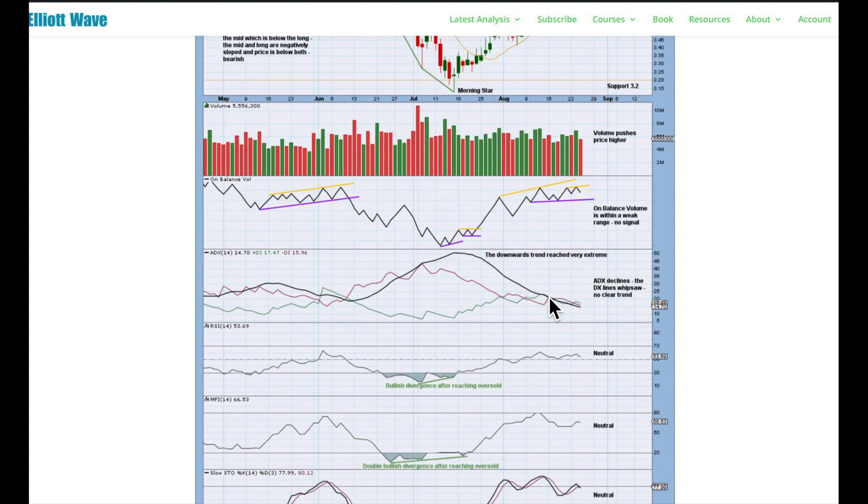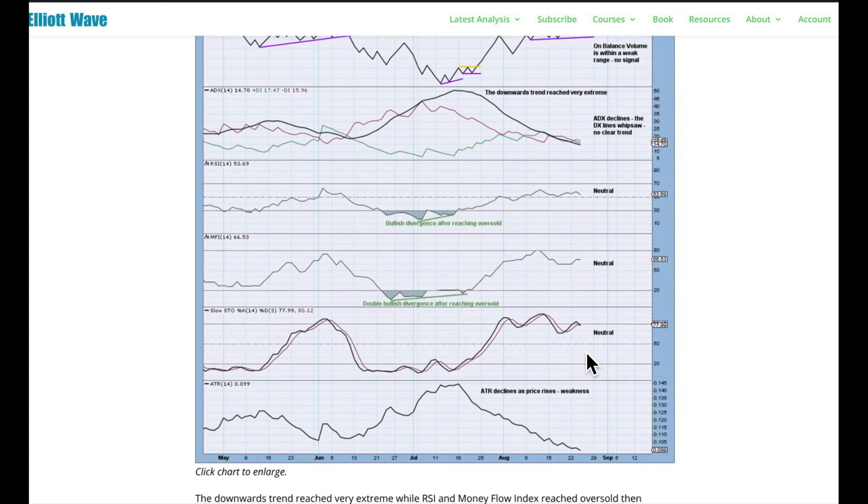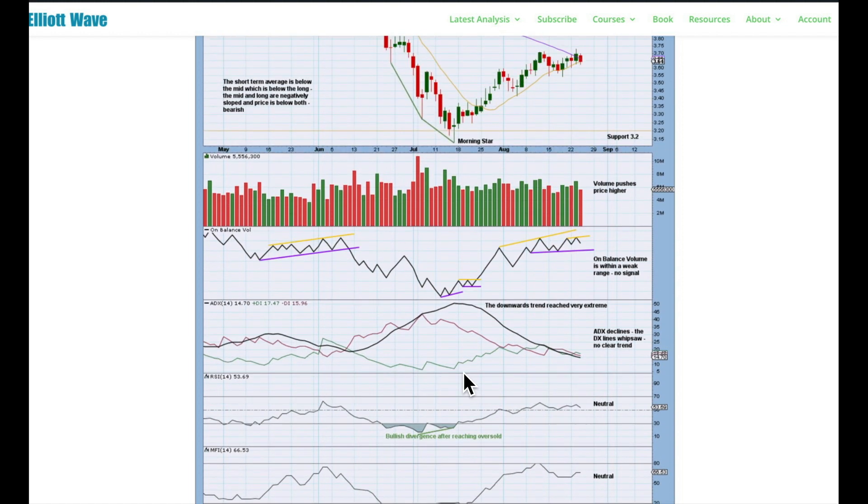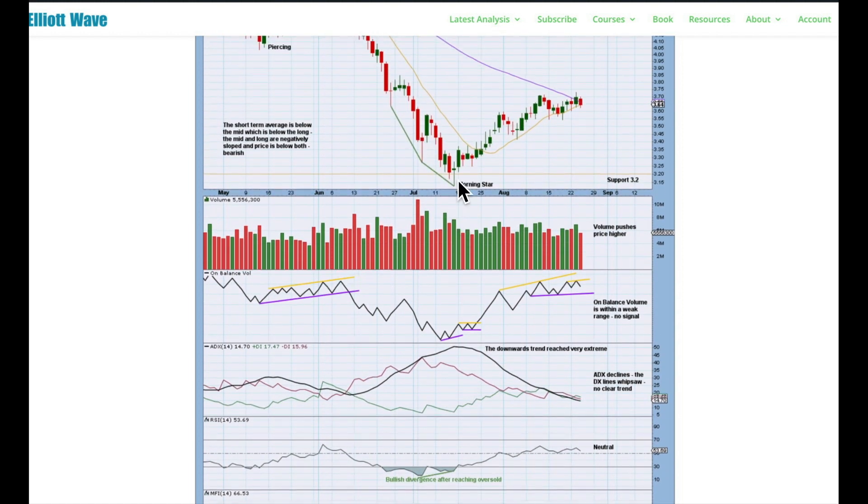The downward trend reached very extreme. ADX is declining and the DX lines are whipsawing — at this stage there's no clear trend at the daily chart level. RSI, Money Flow Index, and Stochastics are all in neutral territory. ATR is declining as price rises, indicating some weakness in this upward movement — that's my only hesitation for the bullish case. Apart from that, I would give quite a lot of weight to the extreme downward trend, oversold conditions, bullish divergence, and a candlestick pattern indicating a potential trend change. That supports the Elliott Wave count and the view that copper could have found a sustainable low.